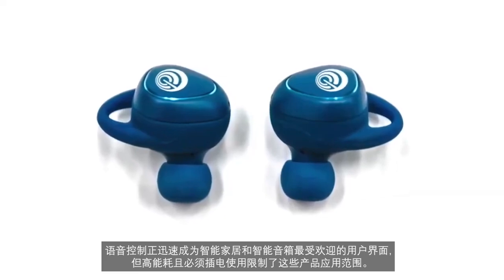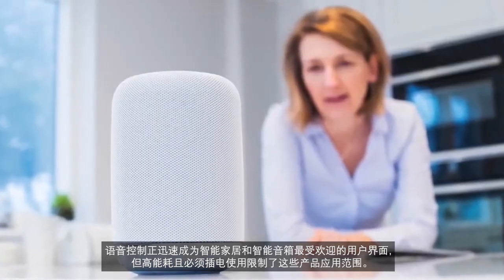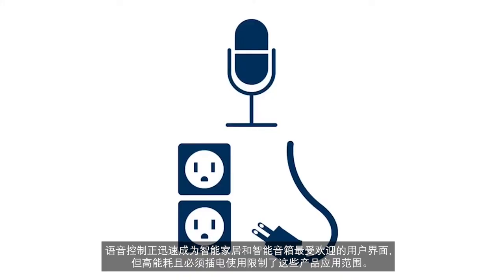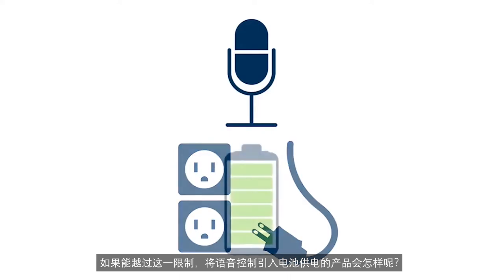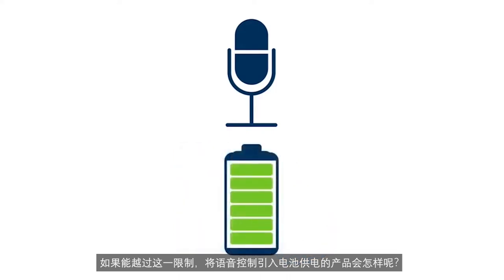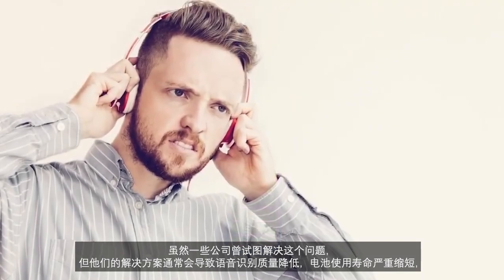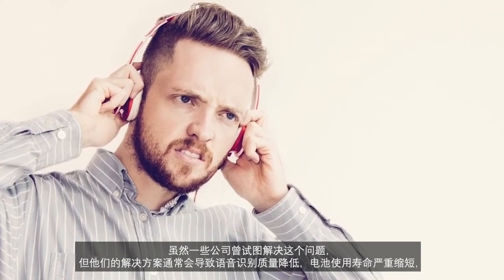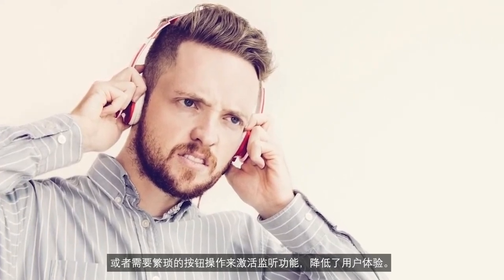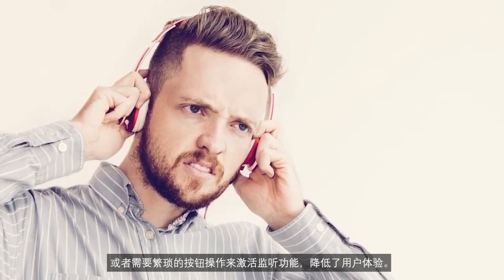Voice is quickly becoming the most popular user interface for smart home and smart speakers, but high energy consumption restricts those products to being plugged into a wall outlet. What if it were possible to remove this constraint and bring voice control to battery-powered products? While some companies have attempted to solve this problem, their solutions have suffered from reduced quality, severely limited battery life, or a degraded experience by requiring cumbersome button presses to activate the listening function.